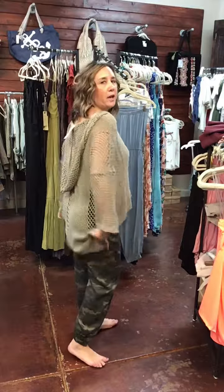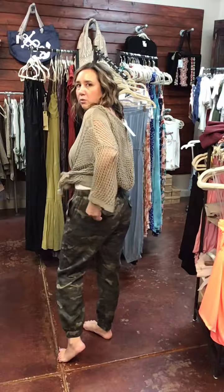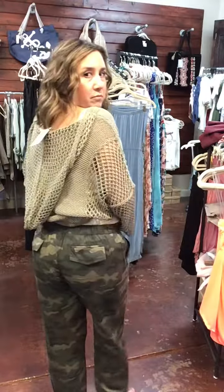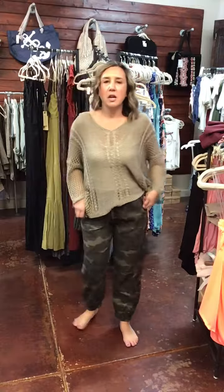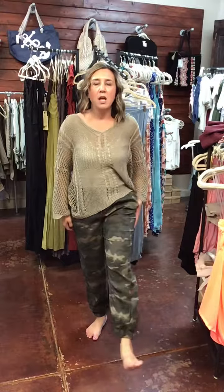I'll show you the back, but I'm wearing a sweatshirt over it. The back has these really cute button pockets, if you can see. These are a new pair of our camo joggers — they're super cute and very comfortable to wear around the house. Go ahead and comment 'sold' and your size to purchase.